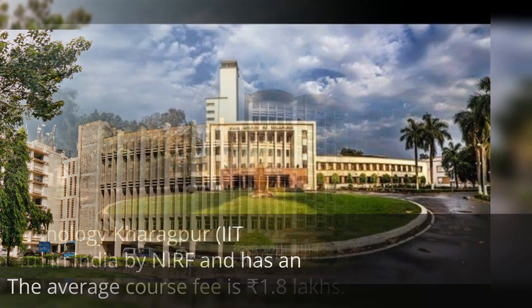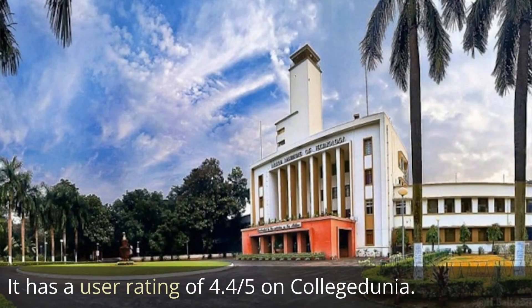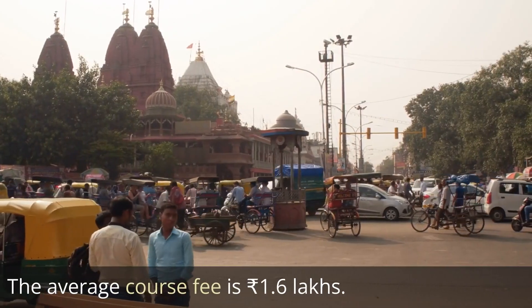The fourth one is Indian Institute of Technology Kharagpur, IIT Kharagpur, ranked fourth by NIRF and has a NAAC affiliation of A++. It has a user rating of 4.4 out of 5 and the average course fee is 1.6 lakh rupees.